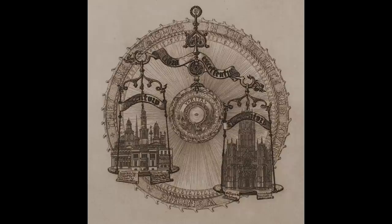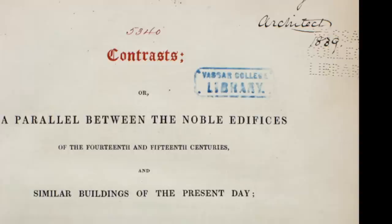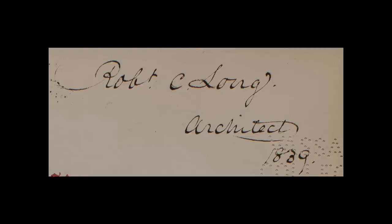What was especially exciting about our copy was that there was a signature on the flyleaf. It had been owned by Robert C. Long, an architect in Baltimore. Long had introduced the Gothic Revival to that city, and he dated his ownership of the book to 1839. So here we have a very specific example of a major work of Gothic Revival architecture that is the source for the Gothic Revival in the city of Baltimore. Pugin and Piranesi — from here it took off.